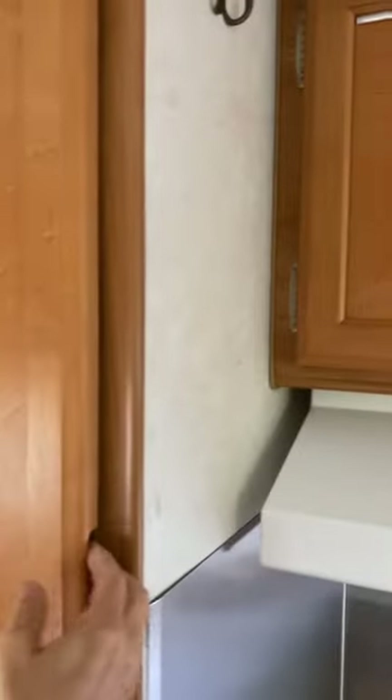We also have a wardrobe cabinet right here — just the right amount of space for storing hanging items.